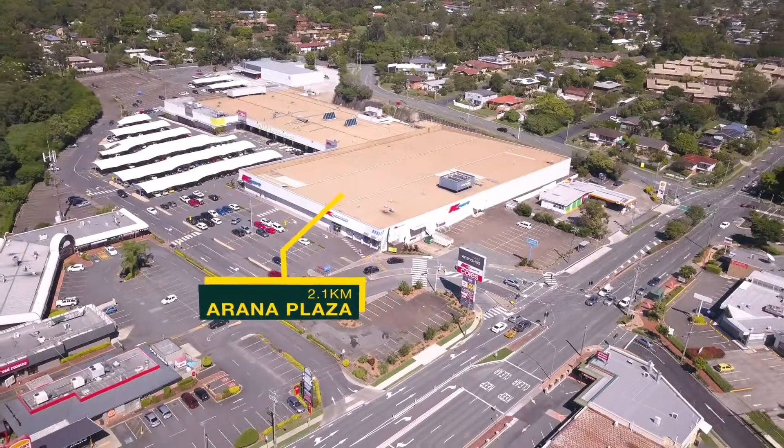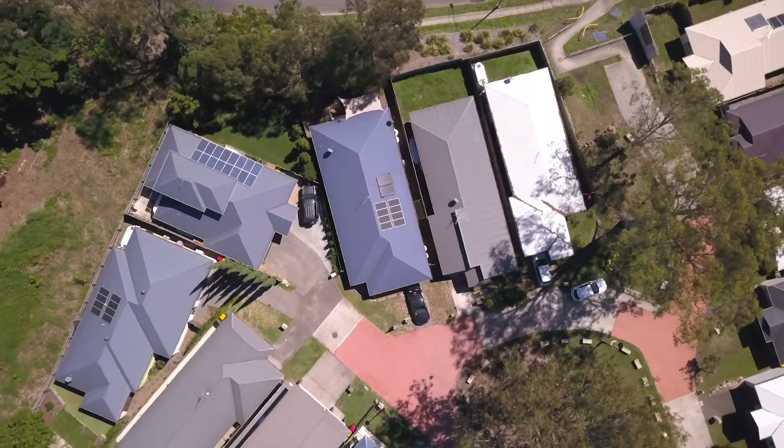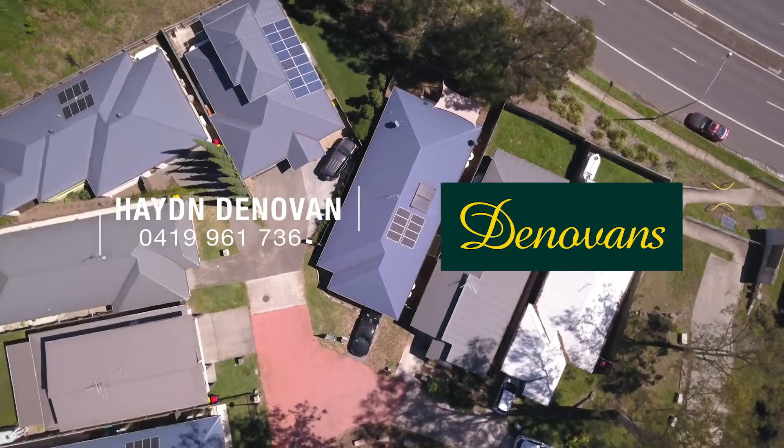2.1 kilometres to the Arana Hills Plaza and 2.3 kilometres to Brookside Shopping Centre. If you are searching for a beautiful low-maintenance home or investment property, contact me today.